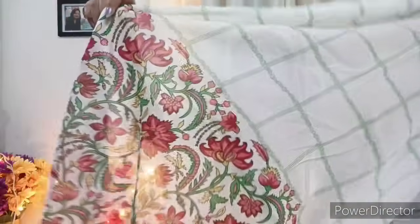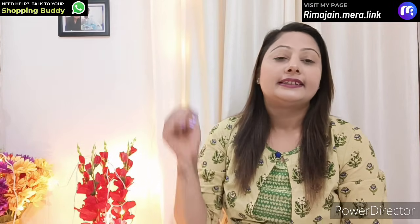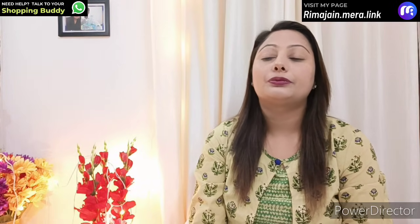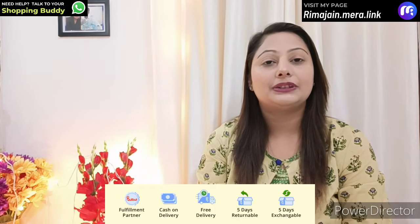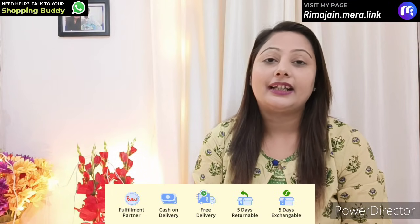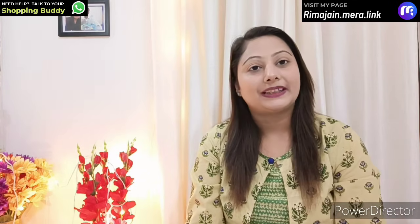It is very comfortable and the quality is very good. If you like the color, please let me know in the comments. If you like this video, it will be helpful — subscribe, like and share. In the description you will get all the products and links. You will get free shipping and a 5-day exchange and return policy. So friends, till then, bye — see you in my next video.